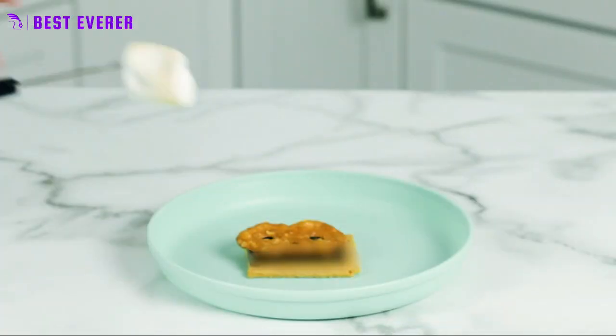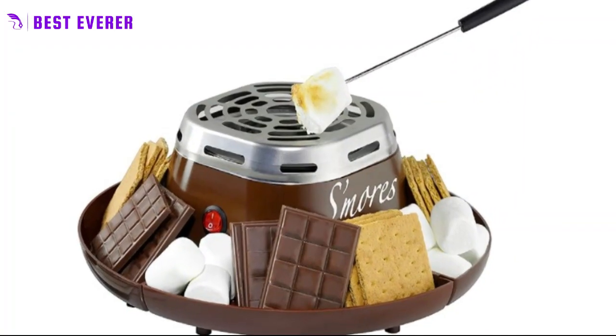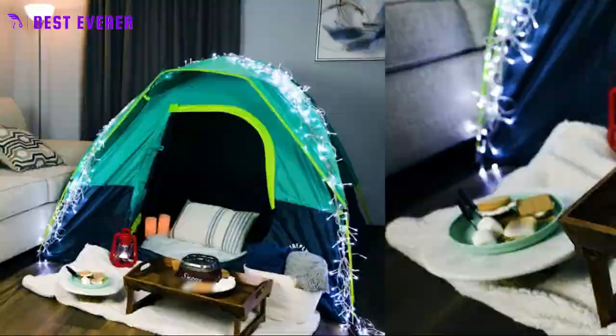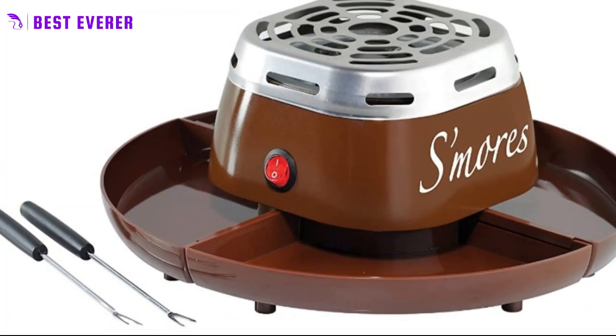No mess. The electric flameless heater means no ashes or embers to worry about. The four-compartment trays keep ingredients organized and prevent spills, making cleanup a breeze. Safety first — with its flameless design and safe roasting forks, this s'mores caddy is the ideal solution for families with children or pets. You can enjoy the fun of roasting marshmallows without worry.